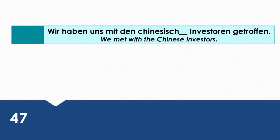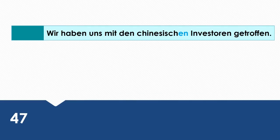We met with the Chinese investors. Wie sagt man das auf Deutsch? Wir haben uns mit den chinesischen Investoren getroffen.